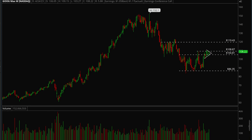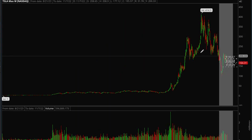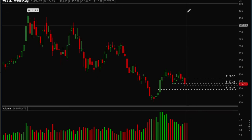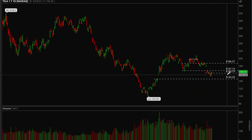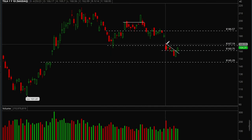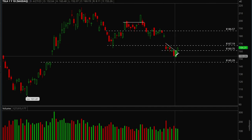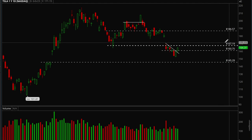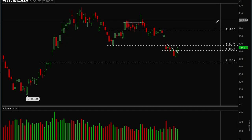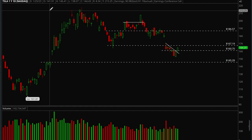Tesla hasn't been acting the greatest compared to other big cap tech names. However, it was forming a downtrend and took that out on Friday — that's good action. The next resistance level is 167, and if that gets taken out we could see it move back to 186.5. Overall, good action for now, but Tesla is still not the strongest name in the group.